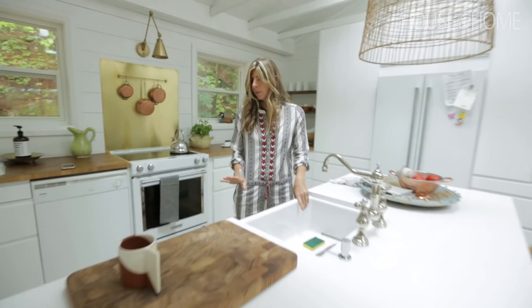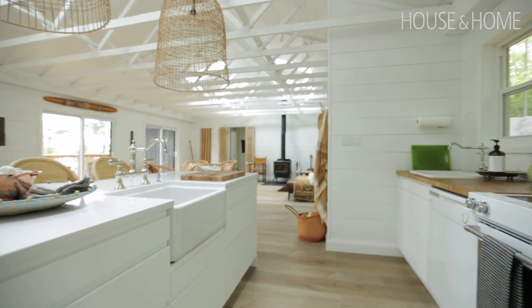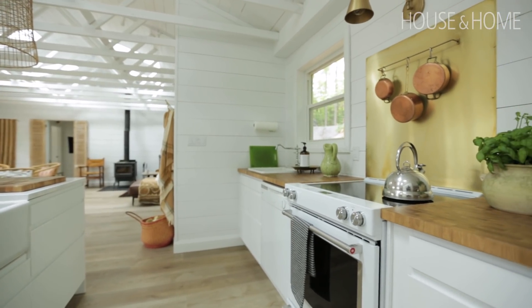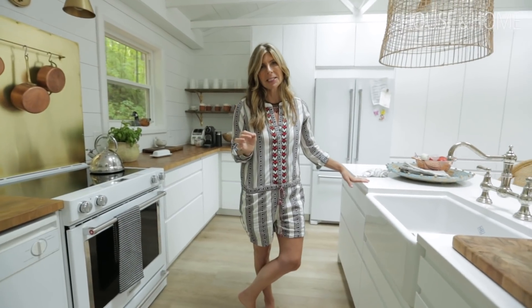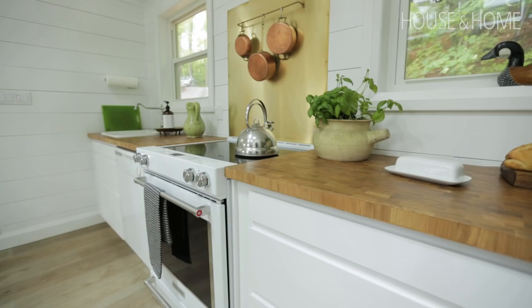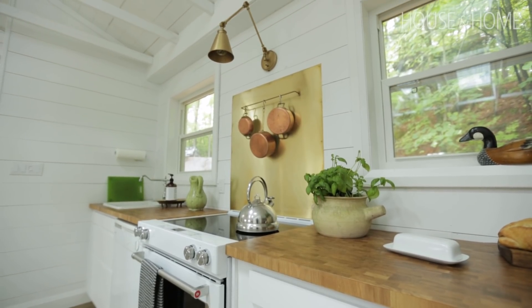One of the other pieces that I spent a lot of time agonizing over was this apron front sink — very old school, very traditional — and I wanted to marry it with these super modern flat-front cabinets. It was the kind of risk that I want to take with my clients and for the most part only take with myself, but I'm really happy with the payoff.